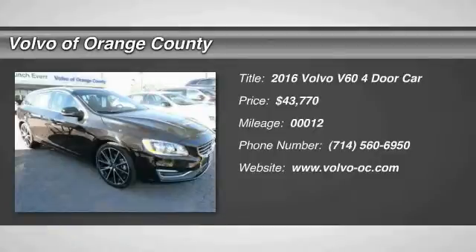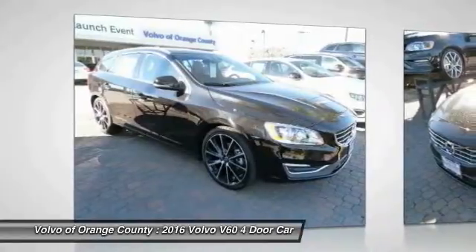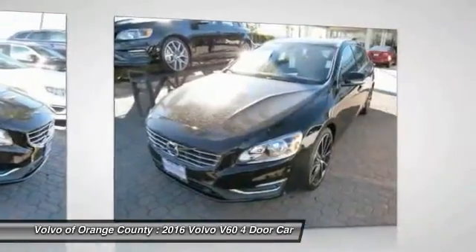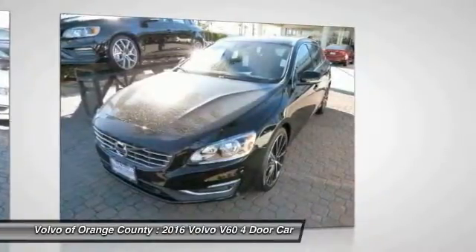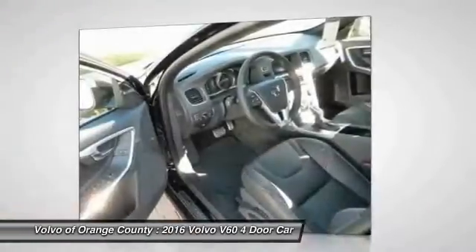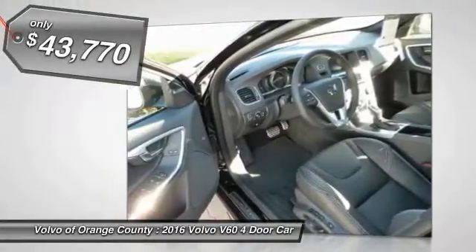2016 Volvo V60. The Volvo V60 is all about pure driving pleasure, speed, and performance, all while using less fuel. It provides a luxurious cabin feel with custom-made ergonomic front seats, legroom for miles, and plenty of storage.